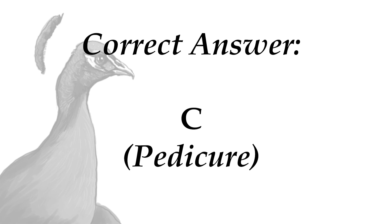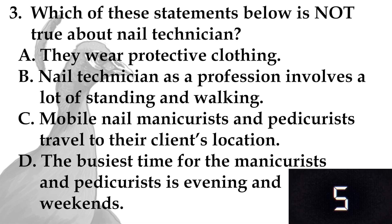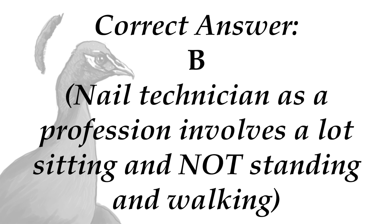Next question. Which of these statements below is not true about a nail technician? A. They wear protective clothing. B. Nail technician as a profession involves a lot of standing and walking. C. Mobile nail manicurist and pedicurist travel to their client's location. D. The busiest time for the manicurist and pedicurist is evening and weekends. Time is up. The answer is B — it should be a lot of sitting, not standing and walking.